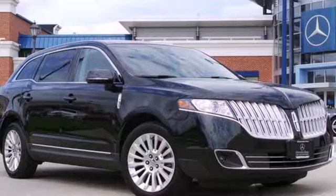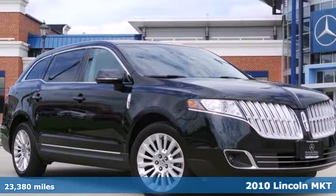Click the link below to schedule a test drive. Here's a 2010 Lincoln MKT.